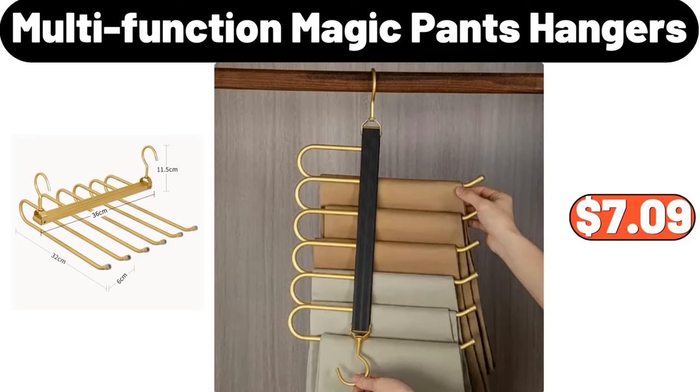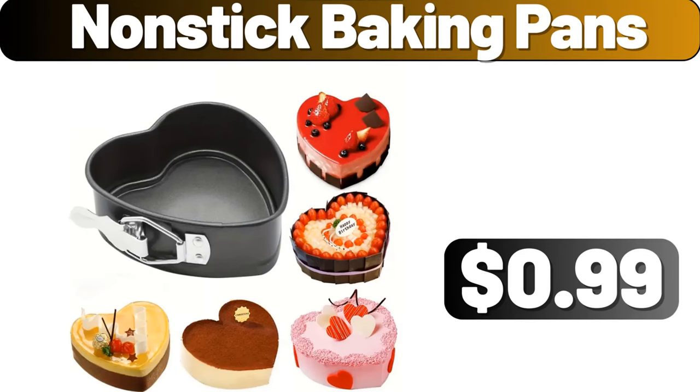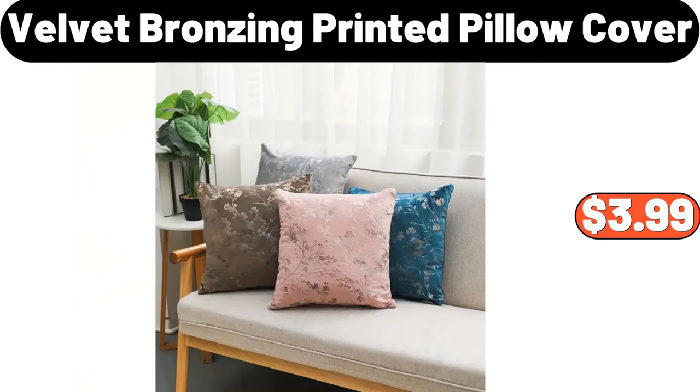Multi-function magic pants hangers, $7.99. Non-stick baking pans, $0.99. Velvet bronzing printed pillow cover, $3.99.